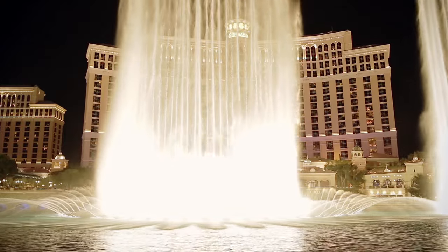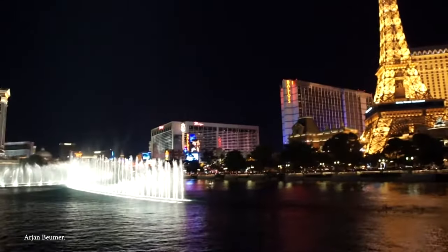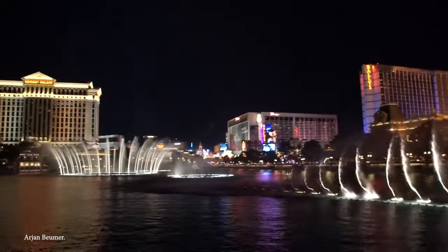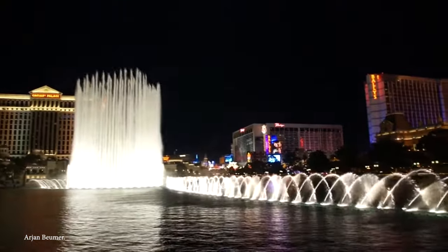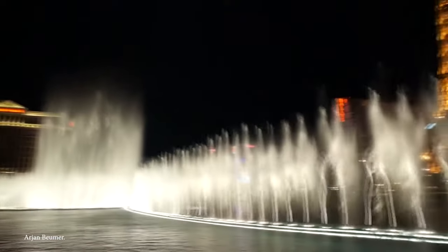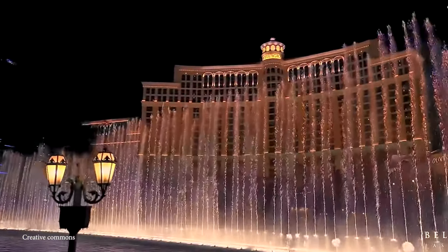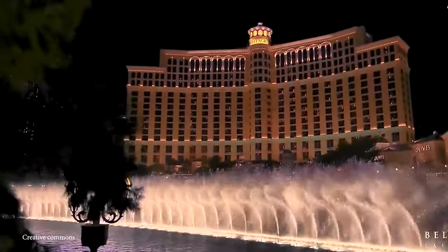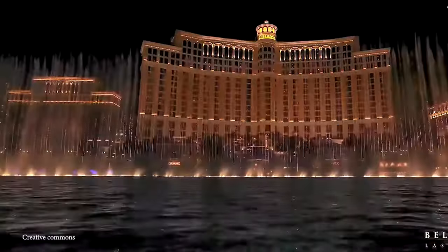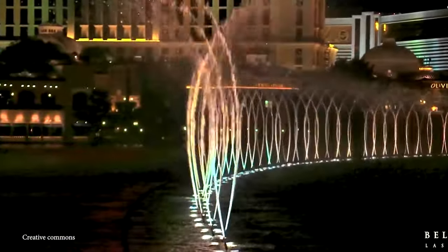The hallmark of these fountains is their choreographed water displays, set to music, plus the fountains are illuminated by thousands of lights. The fountain complex consists of over 1,200 individual jets that can shoot water up to 460 feet in the air. They first started spewing their aquatic magic on October 15th, 1998, and since their inauguration they've become a bucket list item for many Vegas-bound tourists. Despite the impressive water display, the fountains of the Bellagio are designed with water conservation in mind — the water is recycled and treated for reuse in the fountain system.